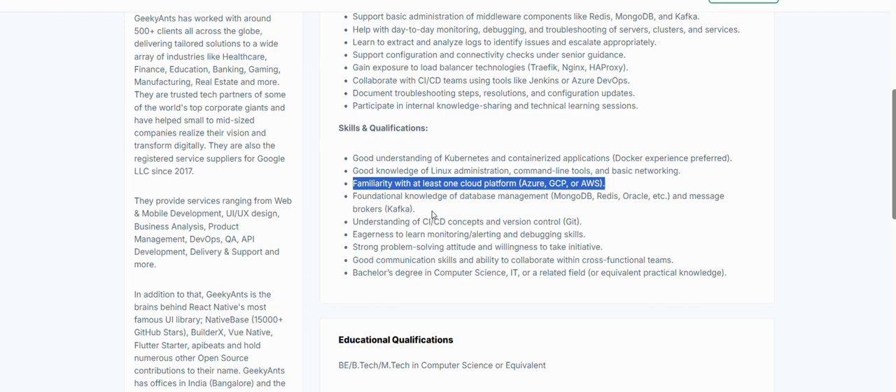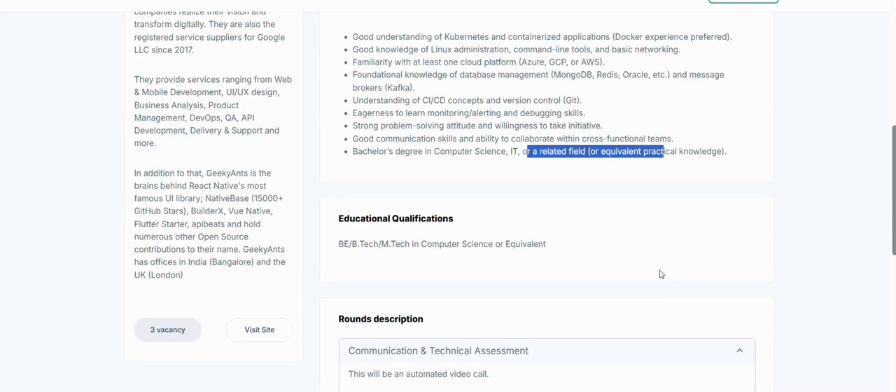Additional requirements include foundational knowledge of database management systems like MongoDB, Redis, or Acre, and understanding of CI/CD concepts. Version control knowledge such as Git for pushing code is needed, along with eagerness to learn monitoring, alerting, and debugging skills.